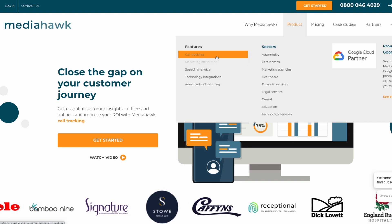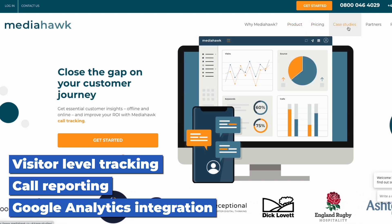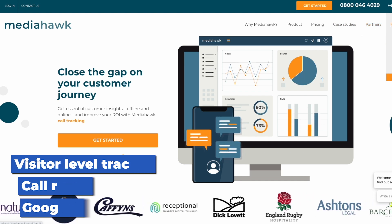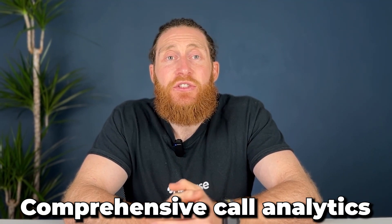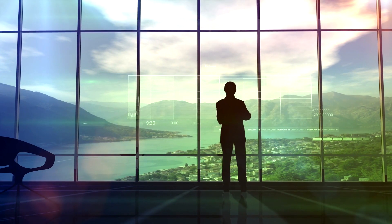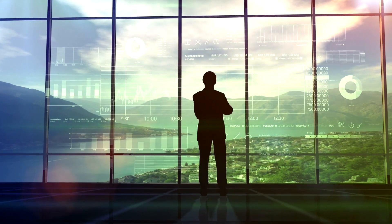Recommendation two: Media Hawk. Media Hawk is a UK-focused call tracking software that helps you optimize your advertising and improve customer experience. It provides visitor-level tracking, call reporting, and Google Analytics integration, making it perfect for UK-based tradespeople who prioritize data-driven marketing. One of Media Hawk's standout features is comprehensive call analytics — it records which marketing channels are generating the most calls, helping you allocate your budget more strategically and get the best return on investment.